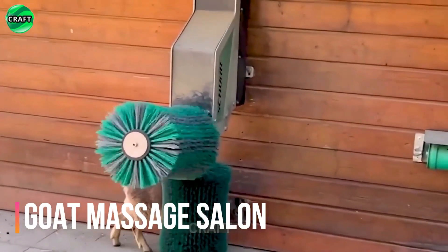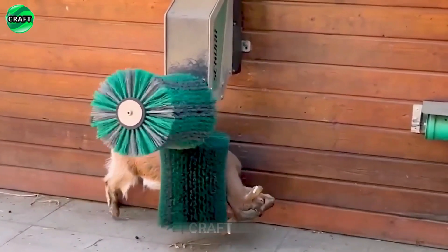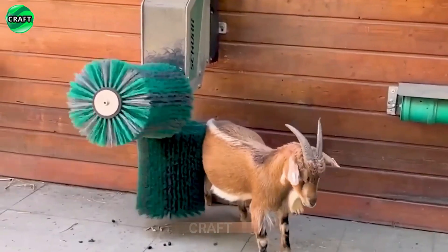The developed massage room for goats has a beneficial effect on their productivity; they are less prone to stress. Soft brushes gently comb the coat, soothing and eliminating unnecessary parasites.